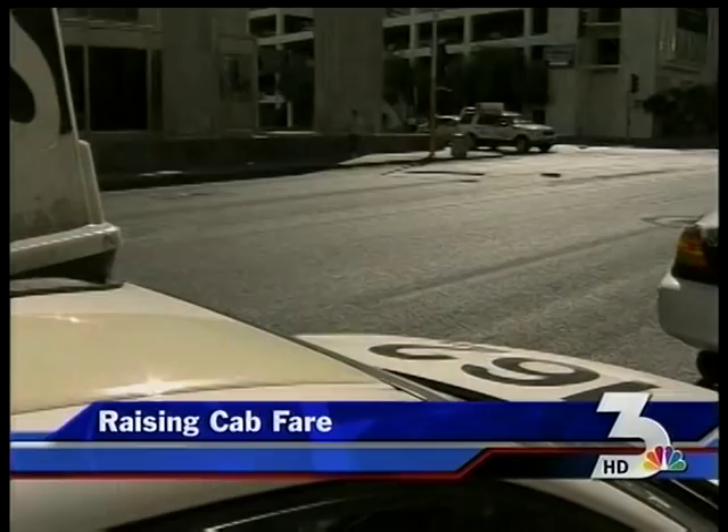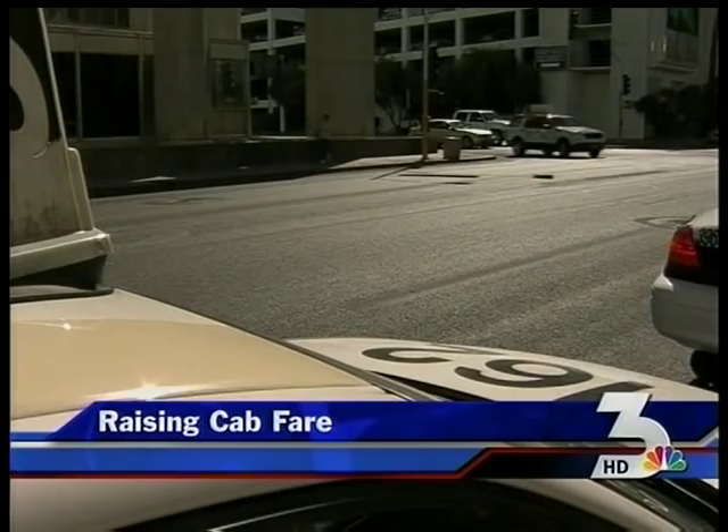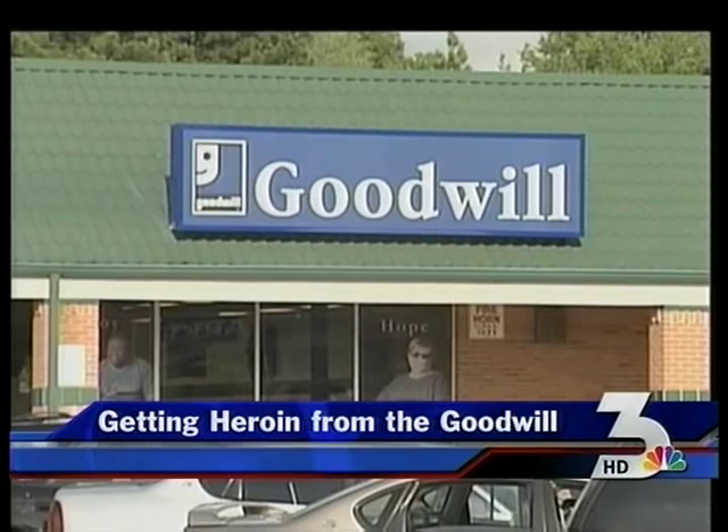More airlines are charging for that first checked bag — we'll tell you which ones they are and what other fees you can expect to pay this summer. Also, raising gas prices are raising cab fares — the plan that could have you and tourists paying more. And getting heroin from the Goodwill — how a purse filled with the drug almost ended up in the hands of a child.